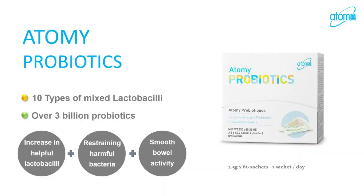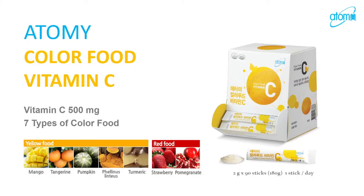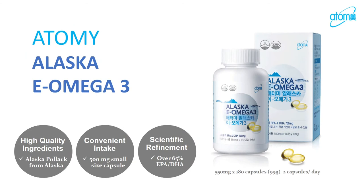We also have Atomy probiotics. We have three billion lactobacilli, which not only helps with bowel improvement but also supports your immune system — 60 to 70 percent of our immune system is in our gastrointestinal tract. I personally used to have gastritis because of stress, and after taking probiotics daily I no longer have that. These are not medicine — they are vitamins and supplements to improve your health. It's all about preventative care: you want to improve your health before you get sick.